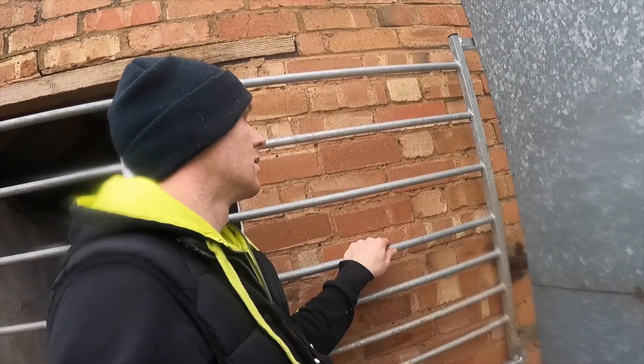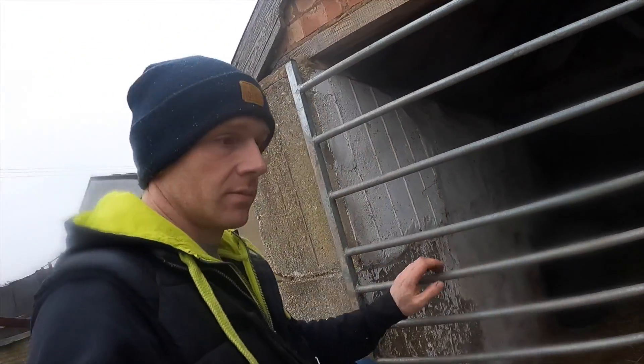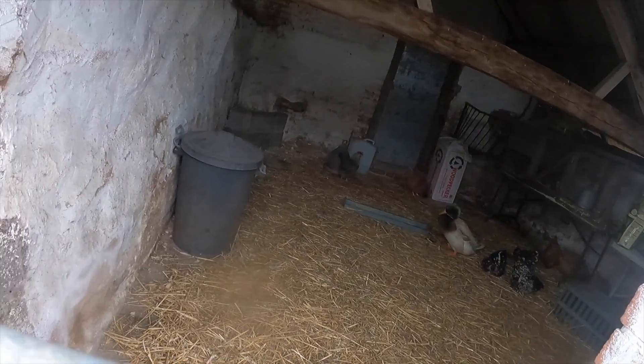I don't think it can go anywhere, and it's not windy today. That can be a weekend job. At least they've got more light in there. More light means more eggs.